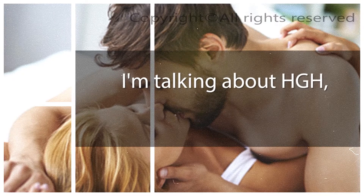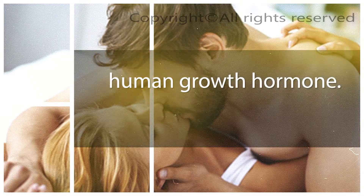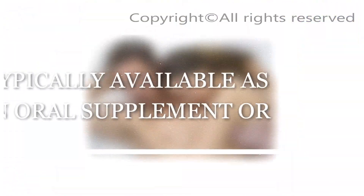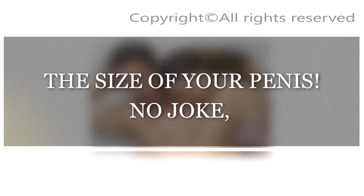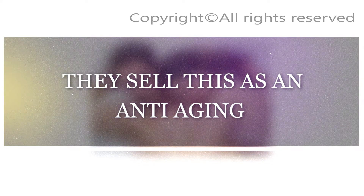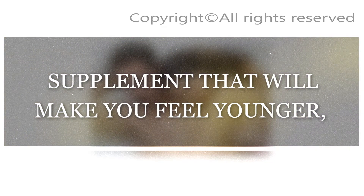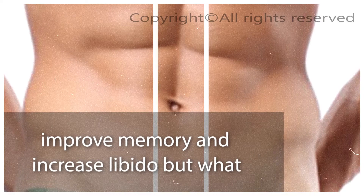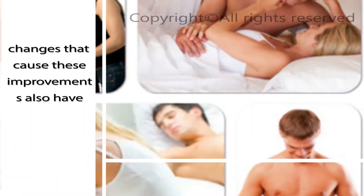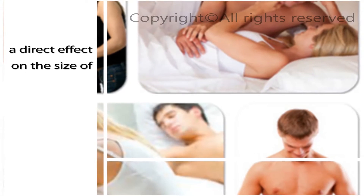I'm talking about HGH, or Human Growth Hormone. Typically available as an oral supplement or as a spray, HGH has been proven time and time again to have a side effect of increasing the size of your penis. No joke — they sell this as an anti-aging supplement that will make you feel younger, reduce wrinkles, improve memory, and increase libido, but what they don't tell you is the same biological changes that cause these improvements also have a direct effect on the size of your member.